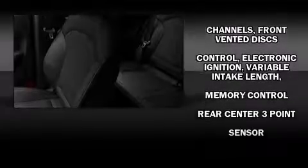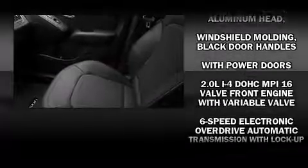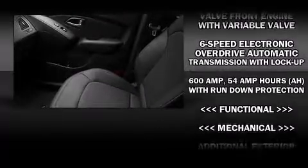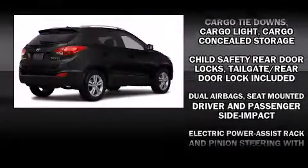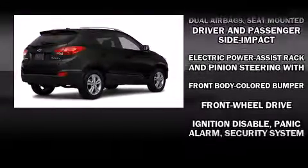Hyundai ensures the safety and security of its passengers with equipment such as dual front impact airbags, front side impact airbags, traction control, brake assist, anti-whiplash front head restraint, a panic alarm, and four-wheel disc brakes with ABS.